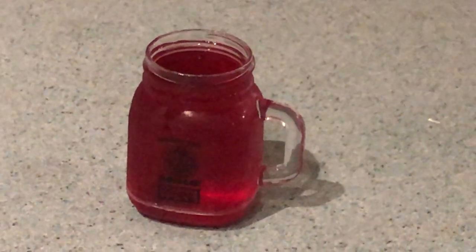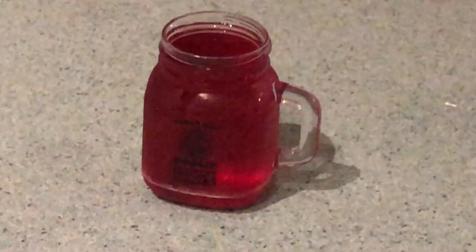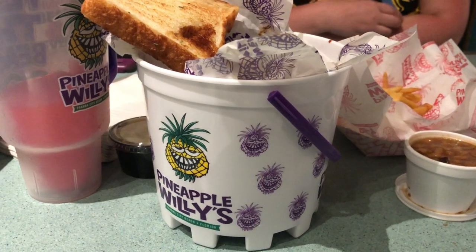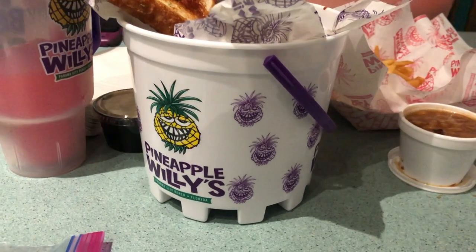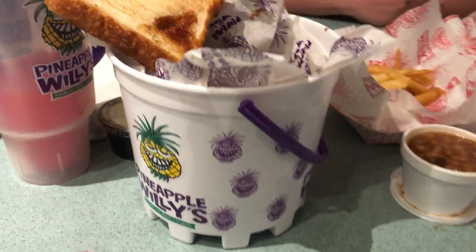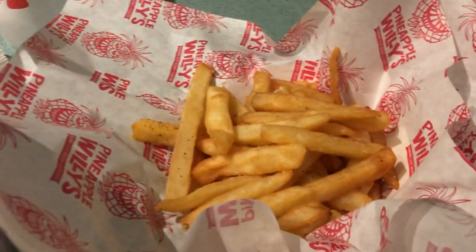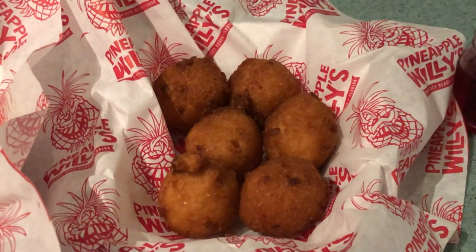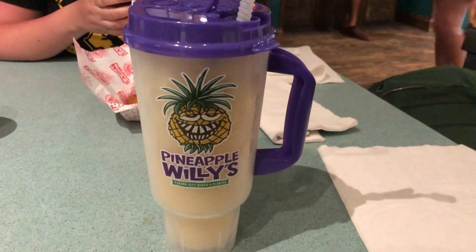The first thing to arrive was our shot of moonshine in a souvenir mini mason jar glass with Pineapple Willies on the front — I went raspberry. Then dinner was served: the one-pound bucket of ribs in a souvenir sand bucket with Texas toast, beans, a side of fries for $1.50, and a side of hushpuppies for three bucks. We also got a refill of the Pineapple Willie signature cocktail — a rum pineapple drink — very, very good.